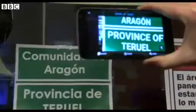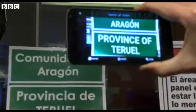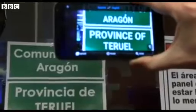Let's point it at this one. These are basically place names: Community of Aragon and Province of Teruel.